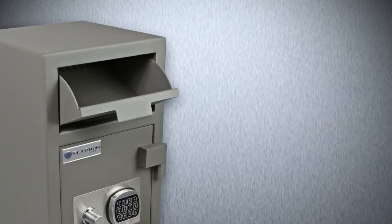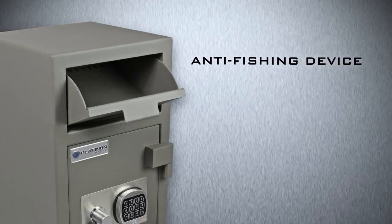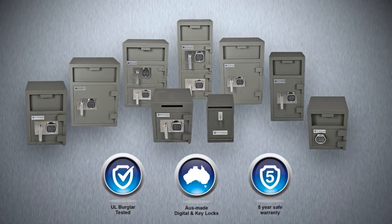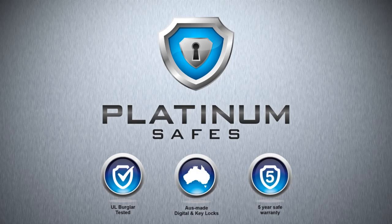The deposit chute safes feature an anti-fishing device, interlocking bolts and re-locking device. Platinum Safe: the power to protect.